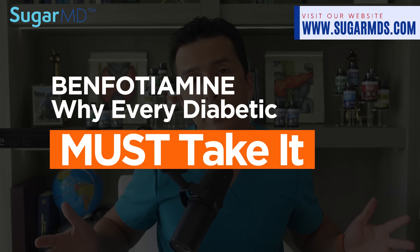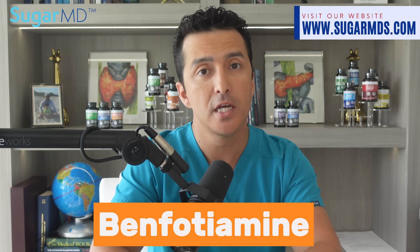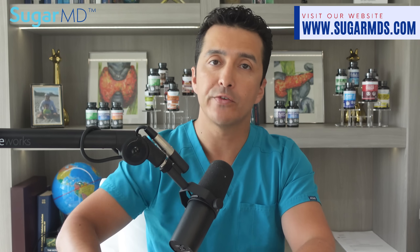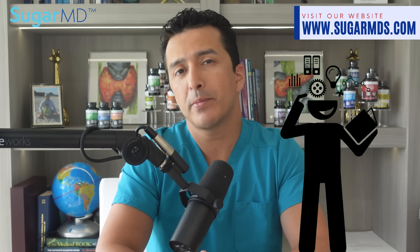Why every diabetic must take it — let's talk about this today. I am Dr. Ahmed Ergan, an endocrinologist and diabetologist. Today we are talking about a super important vitamin. We will learn about why this vitamin is a must for knowledgeable diabetics — it's not just about what Dr. Ergan says, but the scientific knowledge behind why benfotiamine is so important.